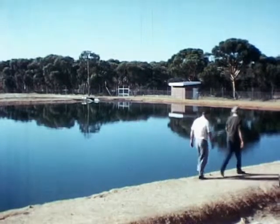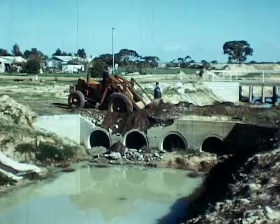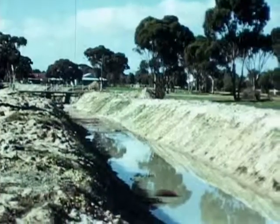Subject to public health regulations and under certain conditions, waste water from the treatment works can often be used in conjunction with local storm water storages for the reticulation of playing fields.